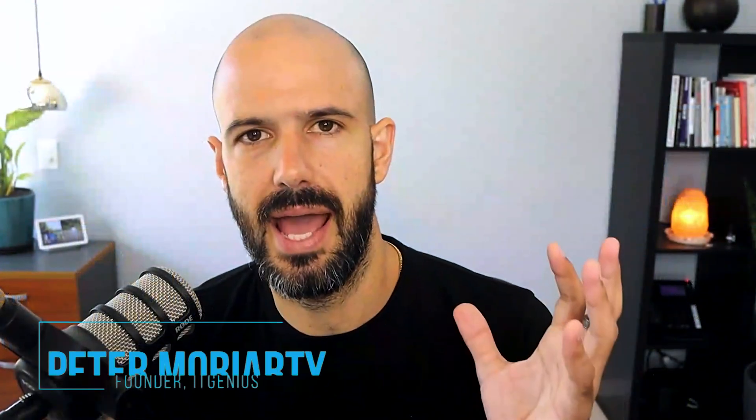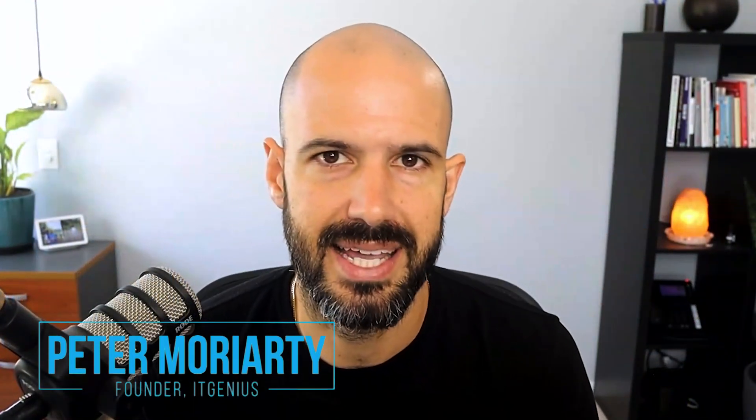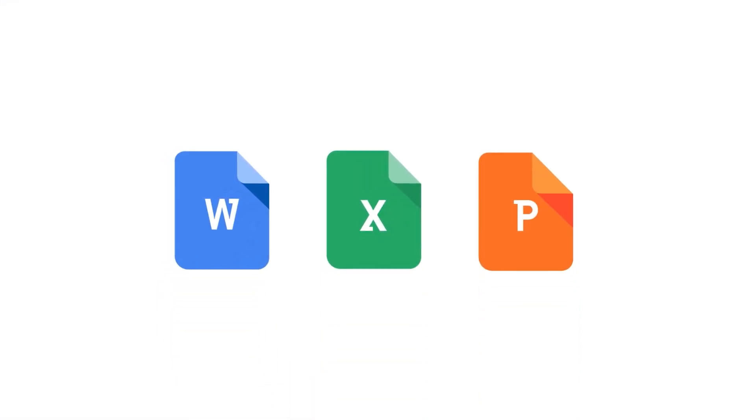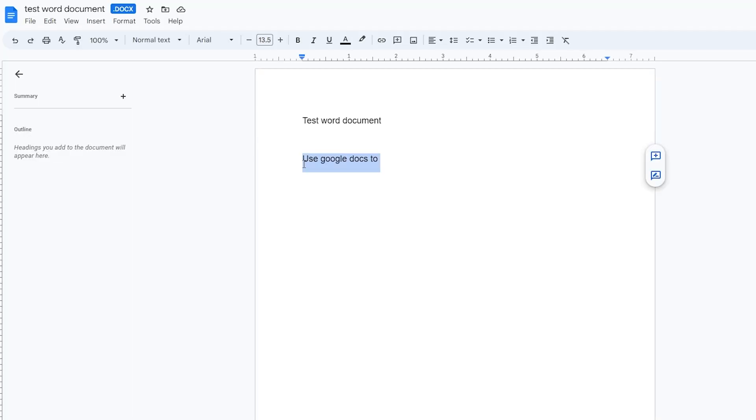Google have actually built in a basic Microsoft document editor into Google Drive. It was previously based on technology called Quick Office. It's now been built into Google Drive, and many of the features — not every single one — but many of the features of Microsoft Word, Microsoft Excel, and even PowerPoint are now available right inside of Google Drive for free and natively.